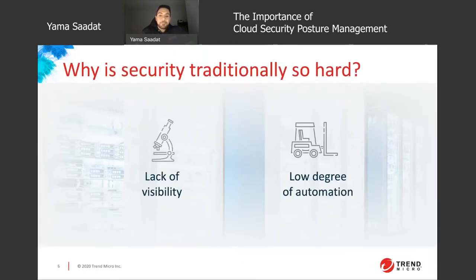Security is viewed as something hard, and why is that? There are two main reasons: the lack of visibility and not enough automation. A lack of visibility is the inability to see the assets running in your environment as well as any new assets that are introduced. This is not just an on-premise issue but also a cloud one. It's actually more difficult in the cloud because most of the time you have multiple teams for different functions — the infrastructure team, the security team, and the DevOps teams.